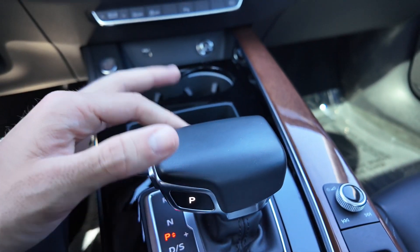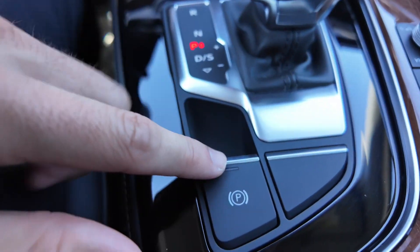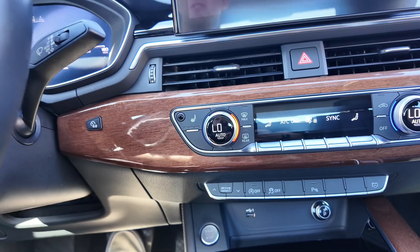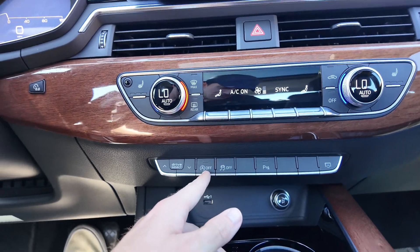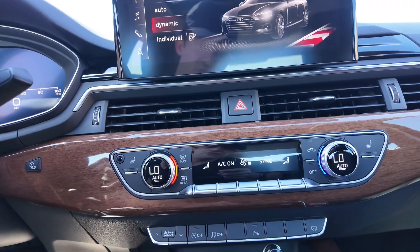You have your shifter here with really nice leather, your electric parking brake, storage down there, cup holders, a USB port, and a 12-volt port. There's also Audi Drive Select, which gives you dynamic, auto, and comfort modes — that is great. You also get traction control and auto start-stop.